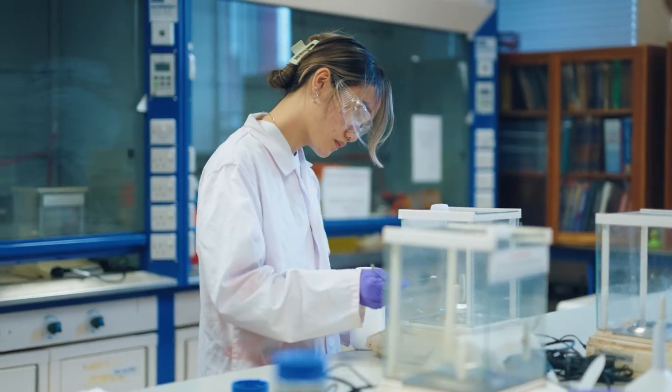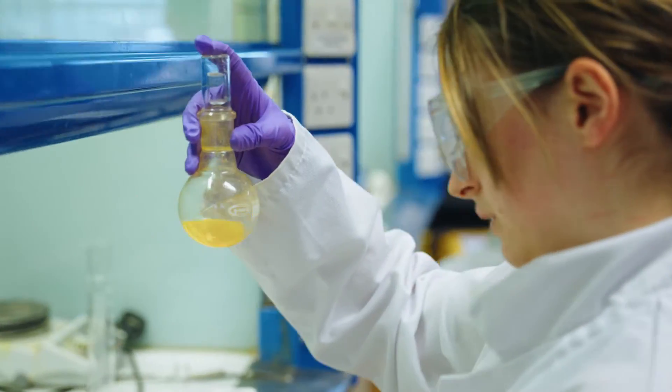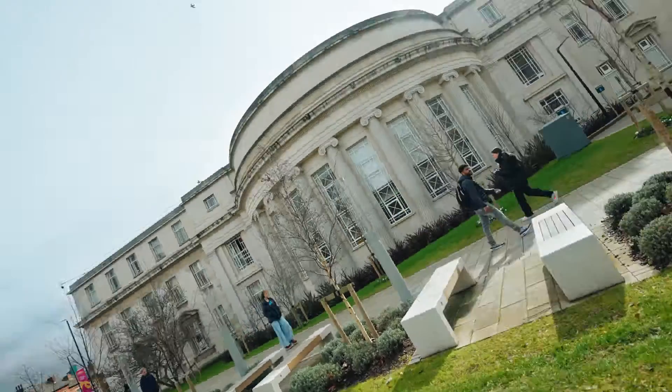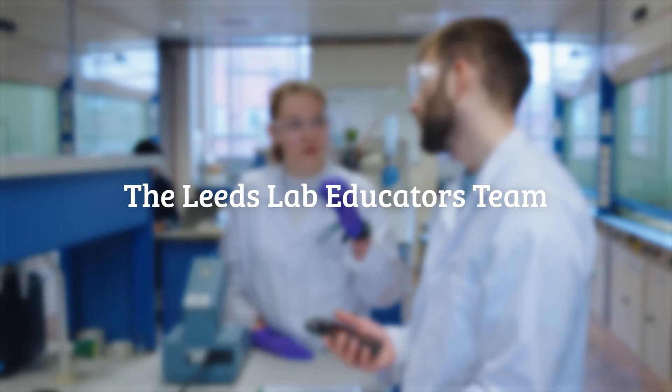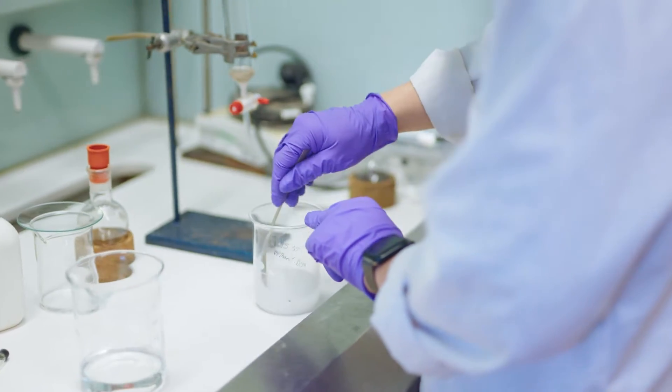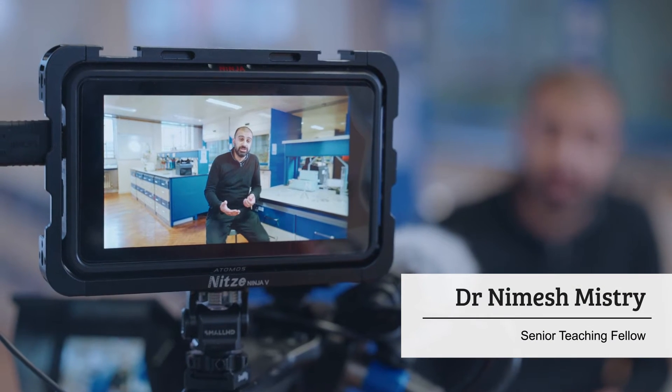What type of experiments students do really affects how they think and behave and what they ultimately learn. The traditional type of experiment is a cookbook-type procedure where they're rigidly following the instructions. But in terms of actually getting students to think for themselves, it doesn't give them much opportunity to do so.